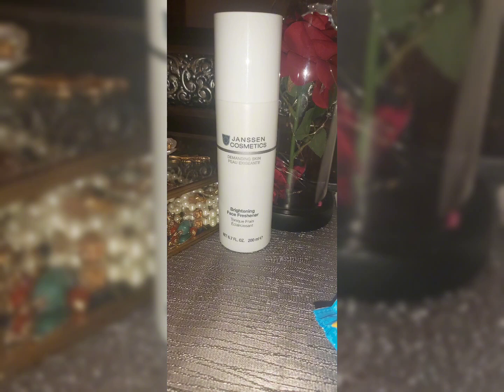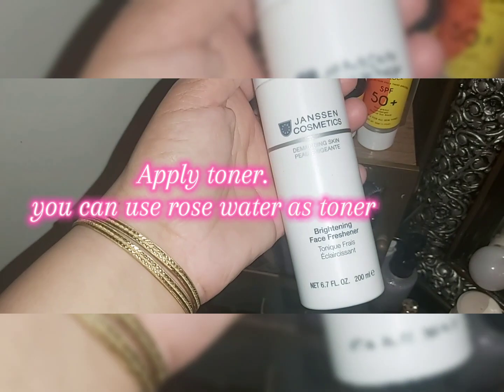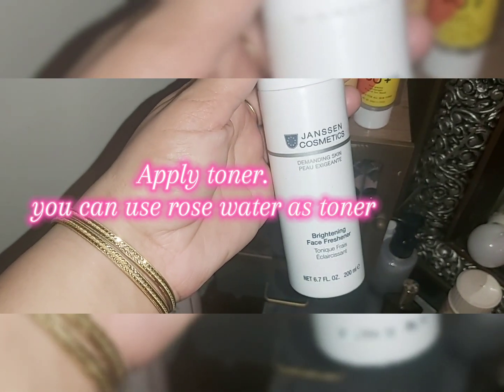Then I apply toner. You can use any toner, or even rose water as a toner. I am using Jenison Cosmetics — this one is my favorite.